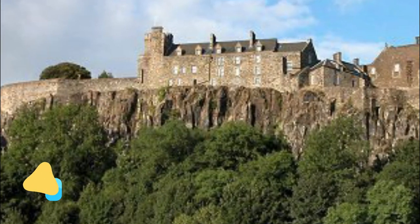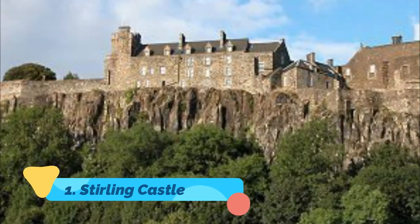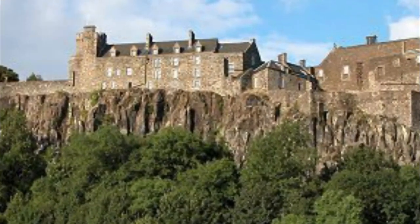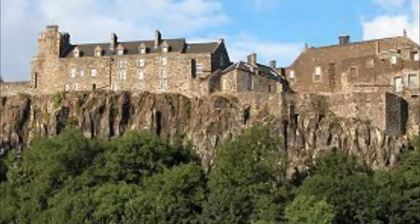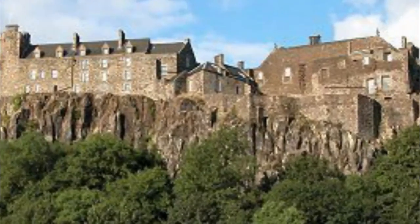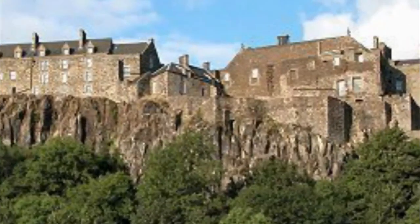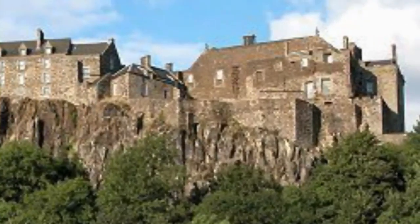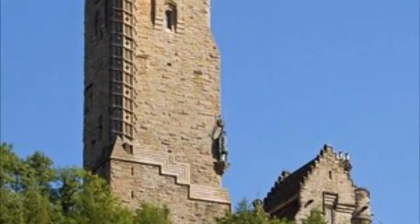Number one: Stirling Castle. We're starting off strong with an iconic attraction in the heart of the city. Stirling Castle has stood here for centuries and is a stronghold with a turbulent past, having seen many kings and queens throughout its history. With stunning grounds and gardens to explore, the Great Hall, Chapel Royal, Castle Exhibition, Regimental Museum, Tapestry Studio and more, you won't be lost for things to do with the family here.